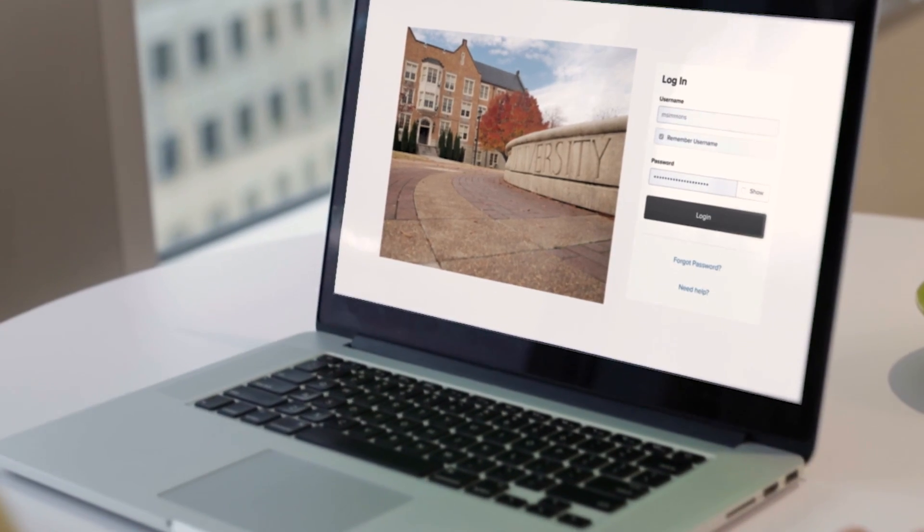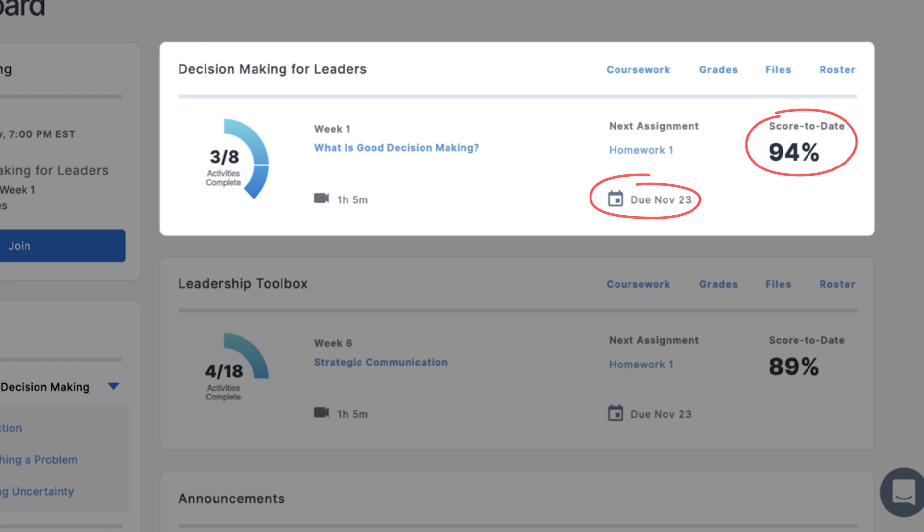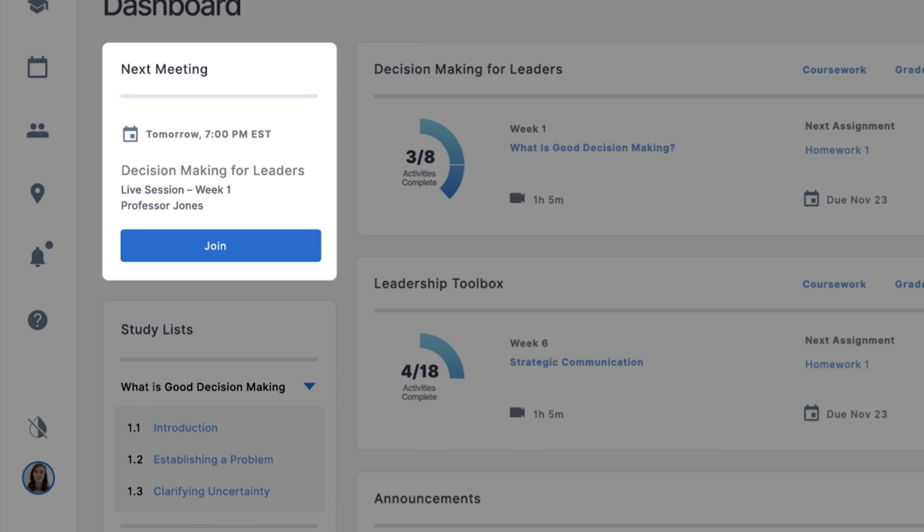The dashboard offers an organized view of your entire program, from upcoming due dates to current grades. You can also quickly and easily access paused coursework, new content, and the online classroom, no matter where life takes you.